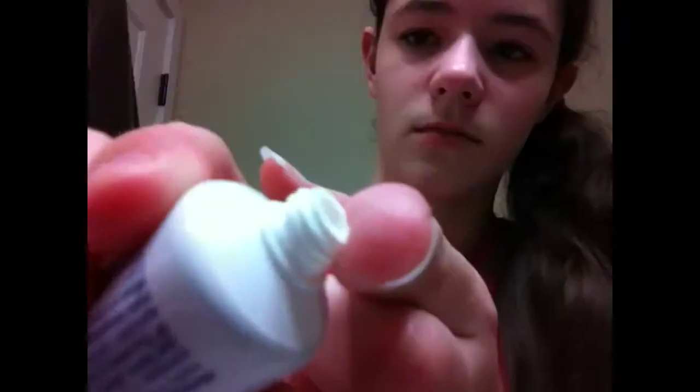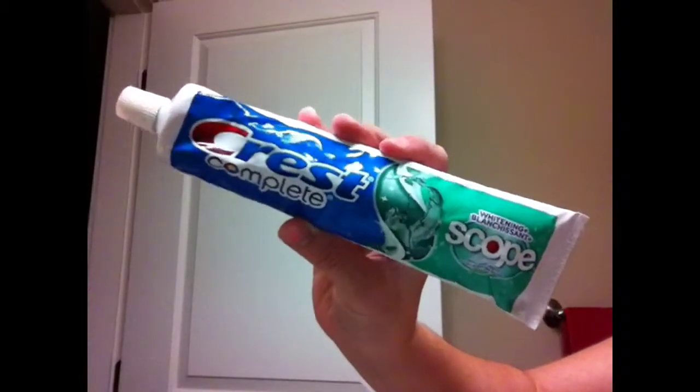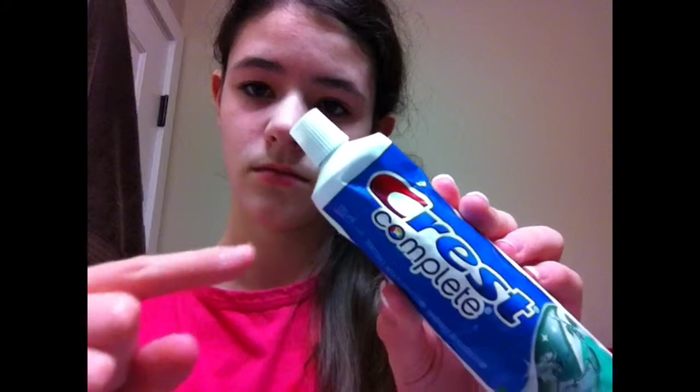Then I got my Clear acne treatment cream and pour just a little bit on my finger and put it on my pimples or acne area, then smudge it all in to get it into the pores to clean them out. That's pretty much it — not really that much to it. And if you don't have any of this stuff, you can use toothpaste on your acne or pimples because it really helps — it's just like a little mini cream. I used to use it before I had these products.